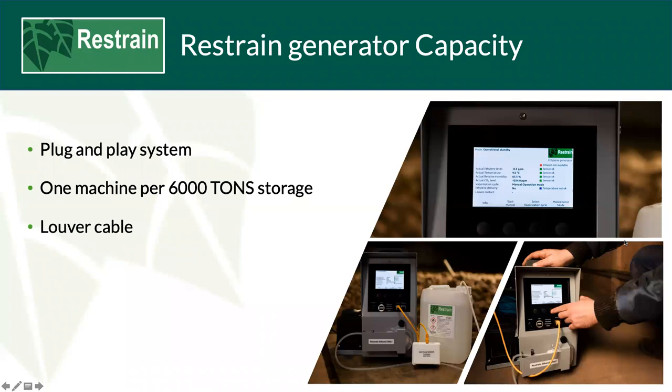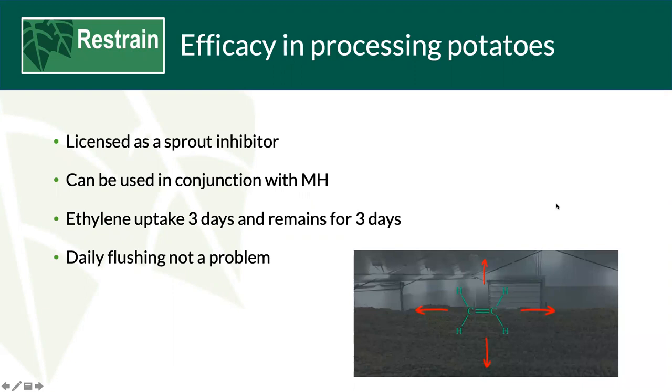The system is plug-and-play with a pre-programmed slow start protocol. The generator can handle between 100 and 6,000 tonnes depending on store layout. It has the ability to be integrated into your louver control system — this is the only integration available. It's licensed as a sprout inhibitor in the UK and can be used in conjunction with MH. The ethylene uptake is three days and remains within the tuber for three days once removed from the store. The system allows for daily flushing and stops cell elongation, not cell division.